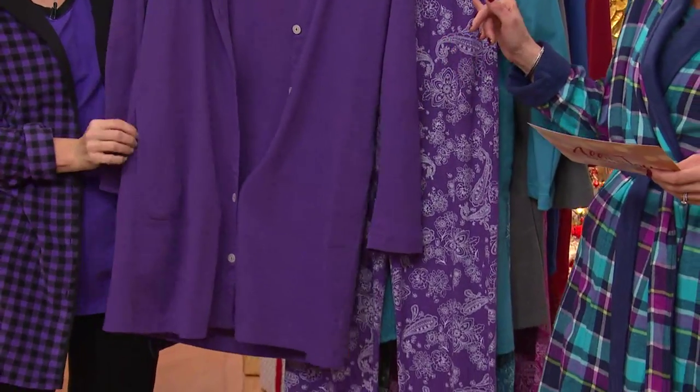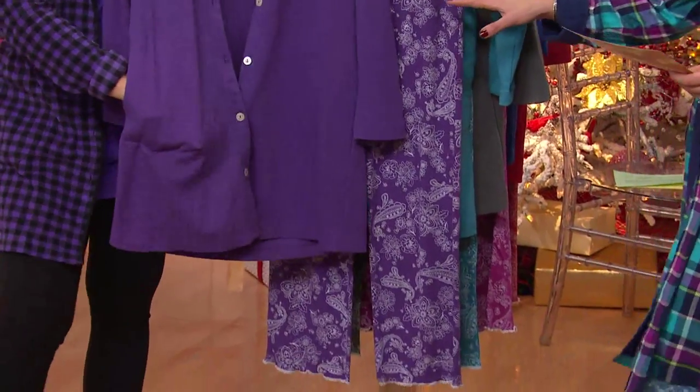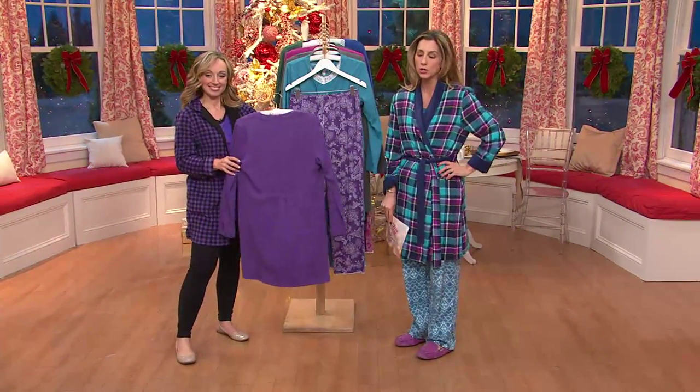Seam 29.5 inches, petite inseam 27. This is customer top rated. You're saving $6 because it's at a feature price and we're giving you three easy monthly payments.